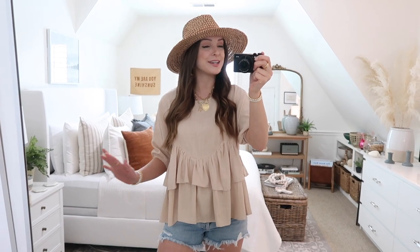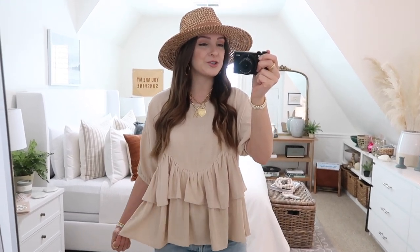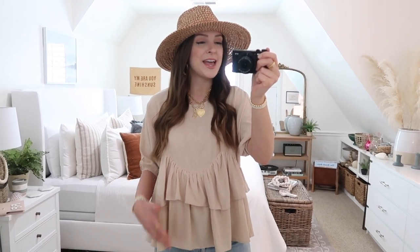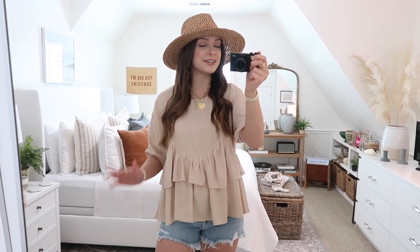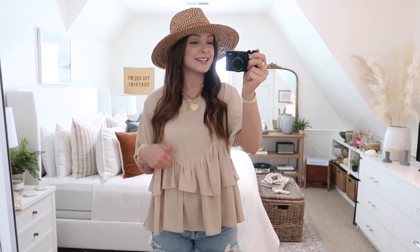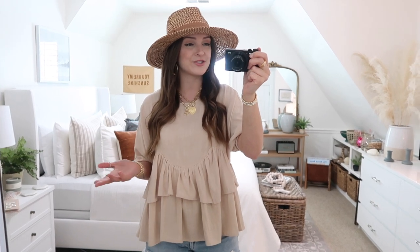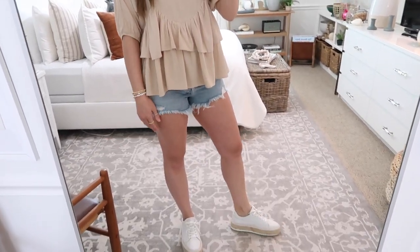Next up is this darling top and I love this pretty sandy neutral color — it reminds me of the beach. This is such a great and very versatile top for spring and summertime. You can style this lots of different ways: keep it super casual with some cute cutoff shorts and accessories, or totally dress it up with some white denim, add a denim jacket on top if you need an extra layer. You could do this with jeans and wedges — I've just got on my espadrille sneakers.